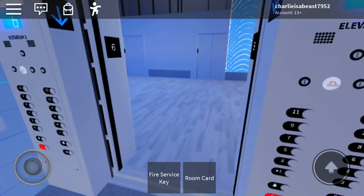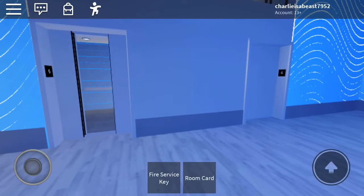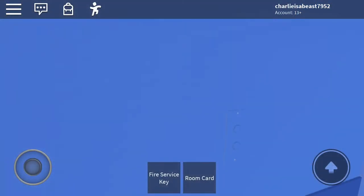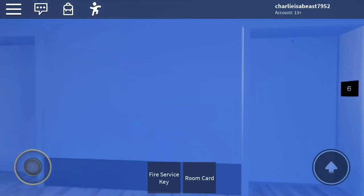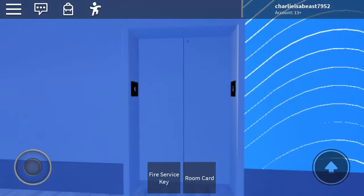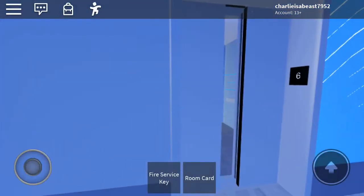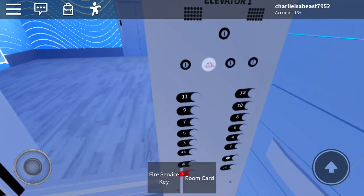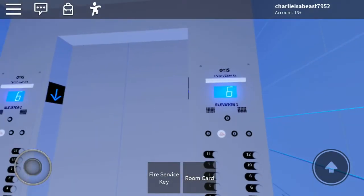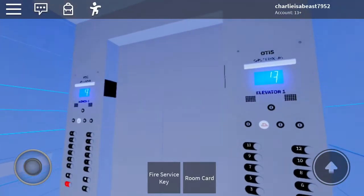Alright, let's send you down and we'll try to get the other car if we can. Oh, here comes this one. Lobby. It's elevator number one.